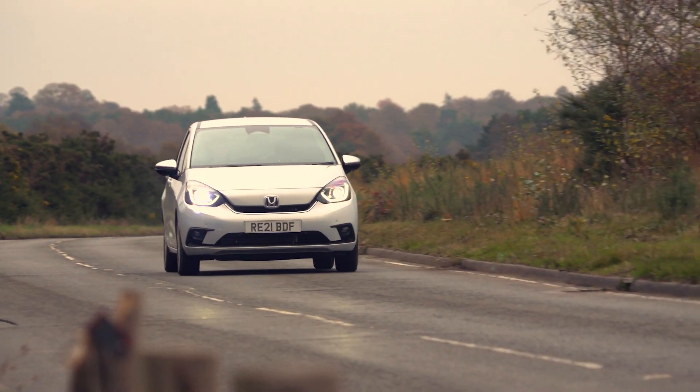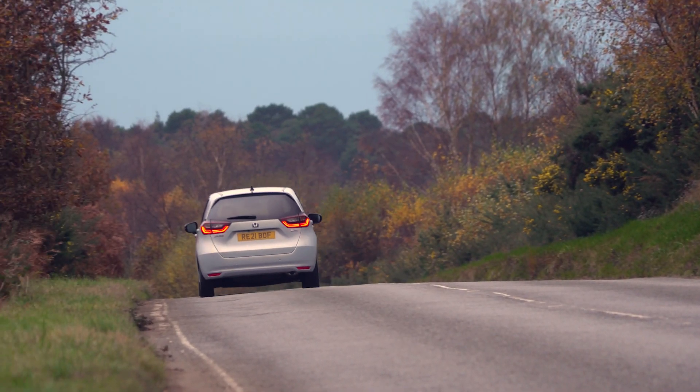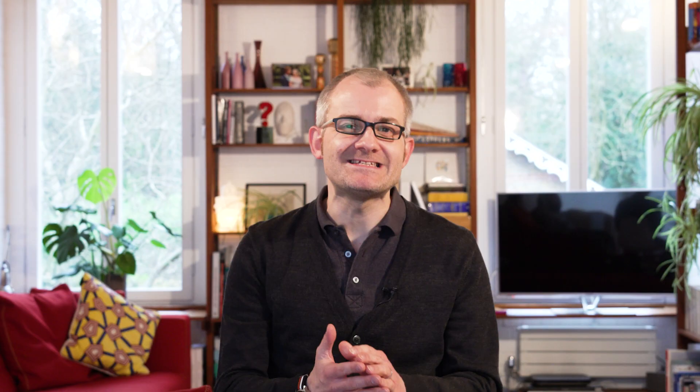Something that really stands out with the Jazz is just how cosseting it is. It has a relatively soft suspension setup and wafts along particularly smoothly on the motorway. In the small car class, this is definitely one of the more comfortable options.